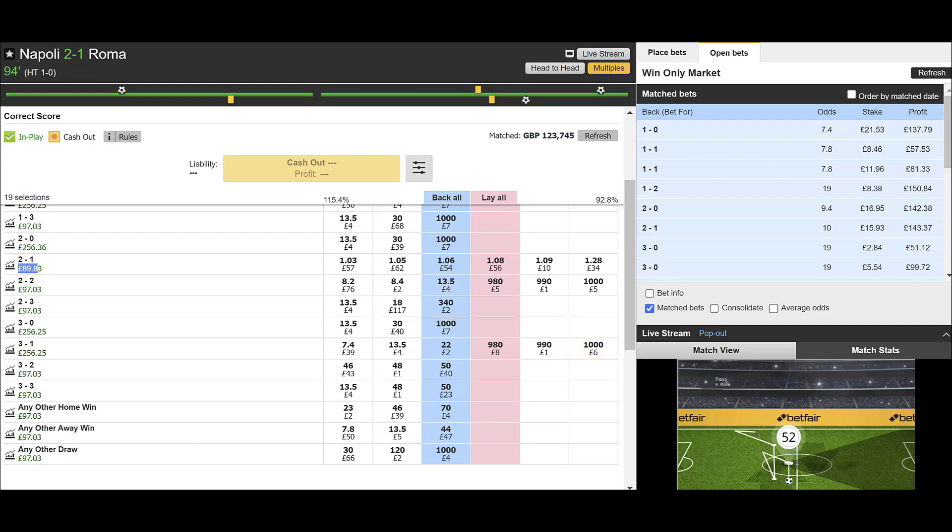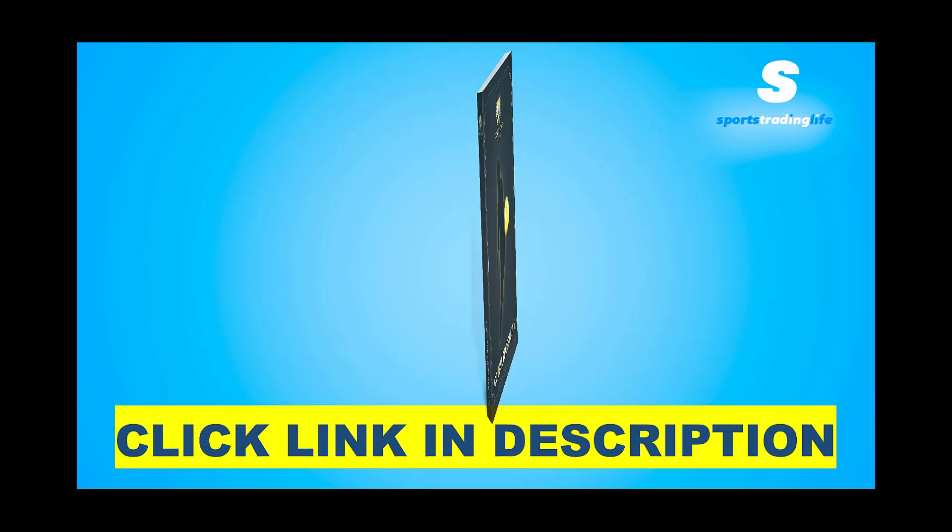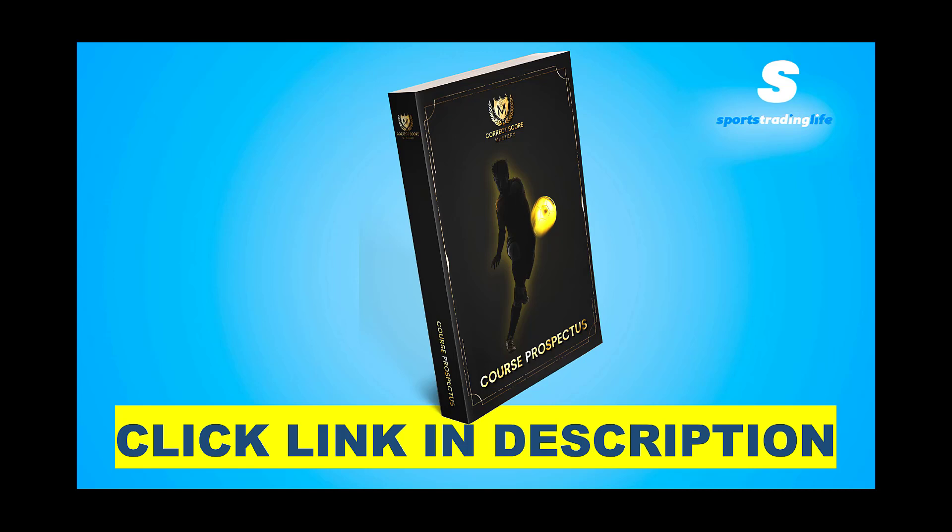Final score Napoli 2 Roma 1. I hope you enjoyed checking out how we traded that particular match. If you like the look of correct score trading and want to know how to take it to the next level, download this free course prospectus book for Correct Score Mastery — free to download, just click the link in the description. This book will put you on the right path towards learning and mastering the correct score market, showing you everything you can potentially learn. Fill in your best email address and we'll send it right to you — it's absolutely free. If you enjoyed that trade and want to see more correct score trades, I strongly advise watching the video on screen now. What you saw was just a clip — the full video goes over the strategy with a lot more real-life examples. See you in the next video.